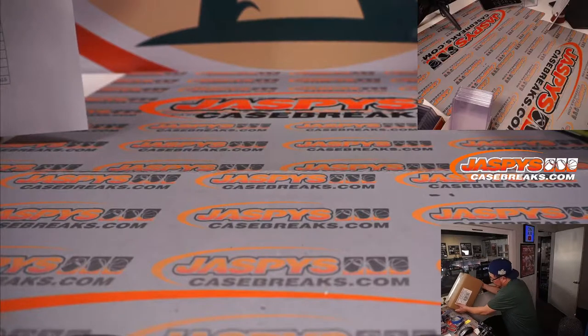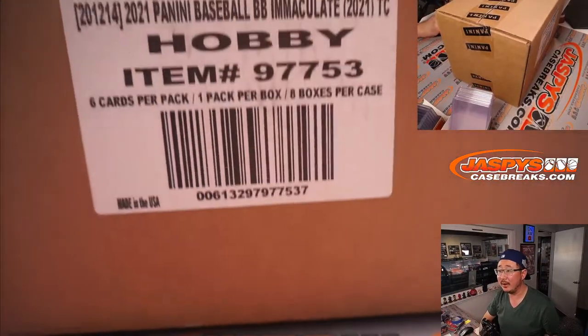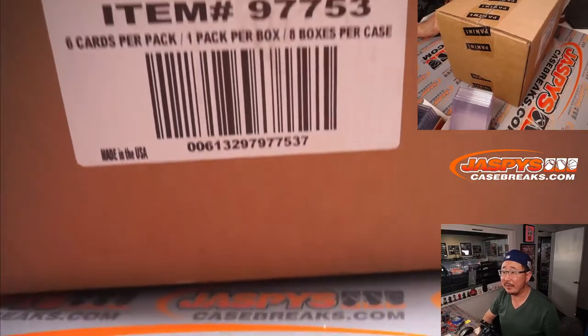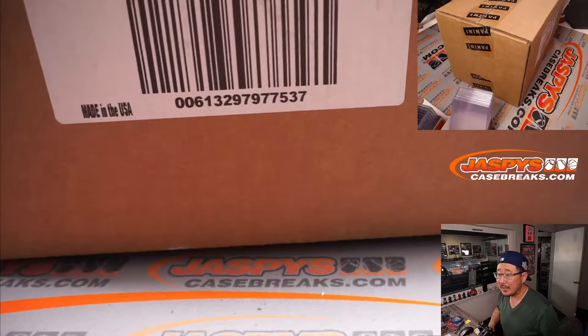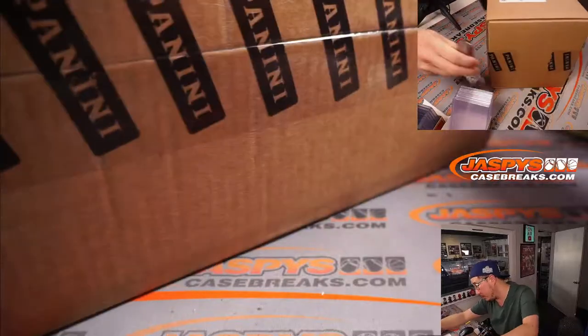This Immaculate is from a fresh case — that's nice. Fresh case of Immaculate Baseball. Eight boxes. So let's pop this baby open and see which half we're going to do.